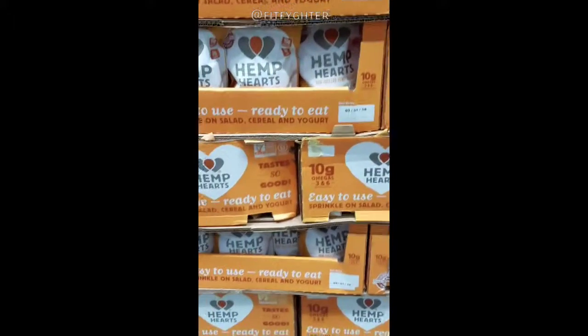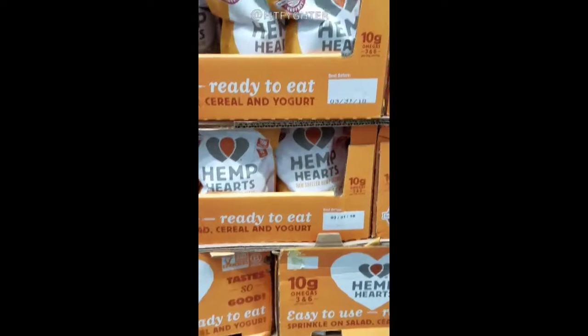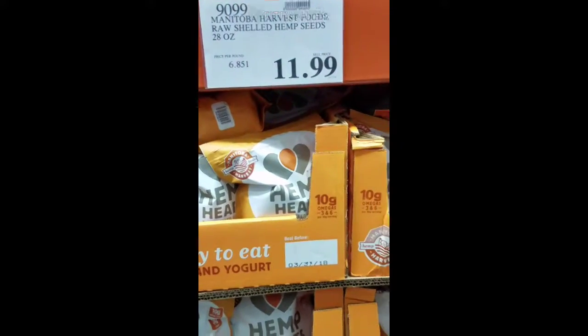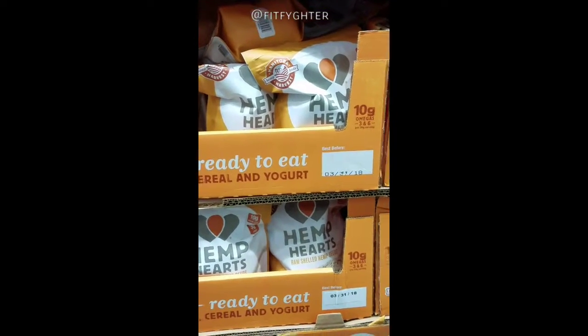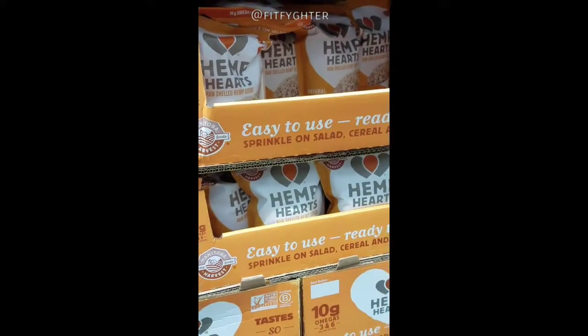These are hemp hearts from Manitoba Harvest. I love everything they make — their hemp products and hemp protein. Being able to get a big 20-ounce bag for $11.99 is awesome, because for the average salad or smoothie you're only using one to two tablespoons at a time, so you get a really good deal here.